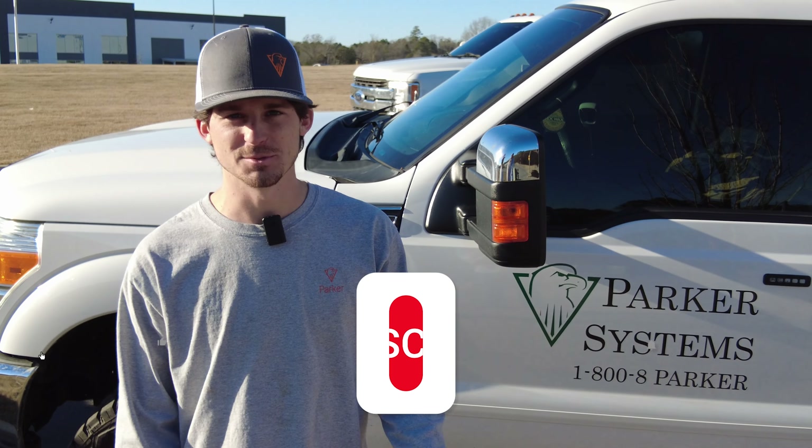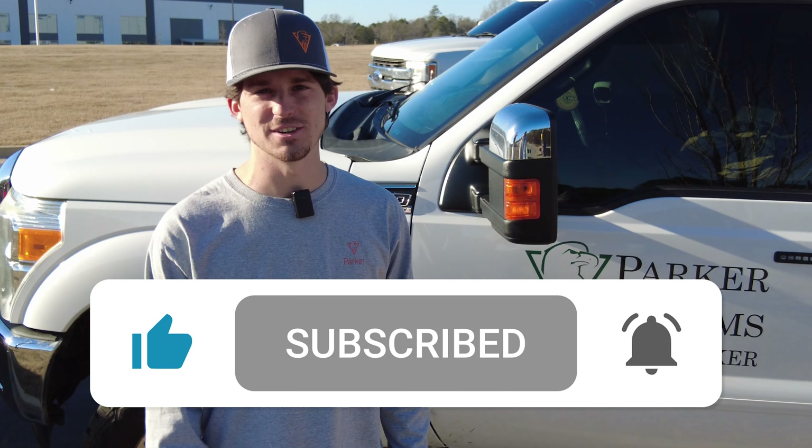If you have any questions, go ahead and leave a comment down below, subscribe, and do all that stuff you're supposed to do on here.